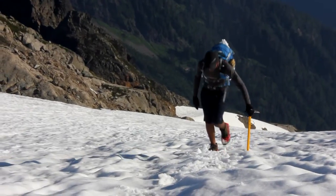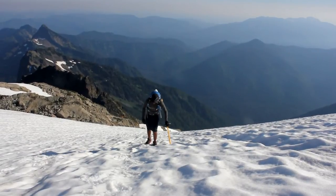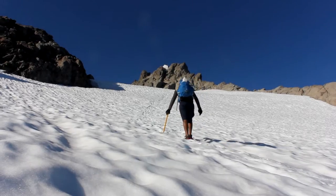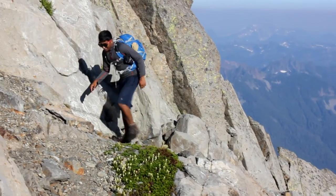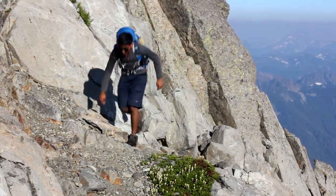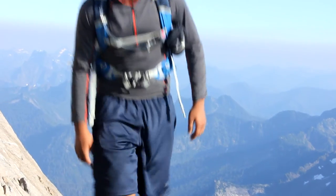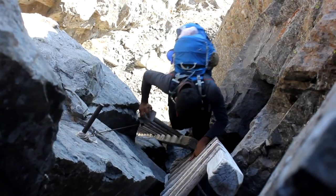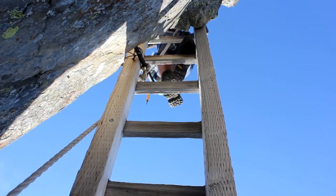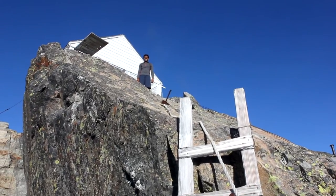Finally, one last snowfield lies between you and the lookout. Then you scramble up some rocks until you reach a set of ladders that are attached to bolts in the rock. Suddenly, you're at the lookout.